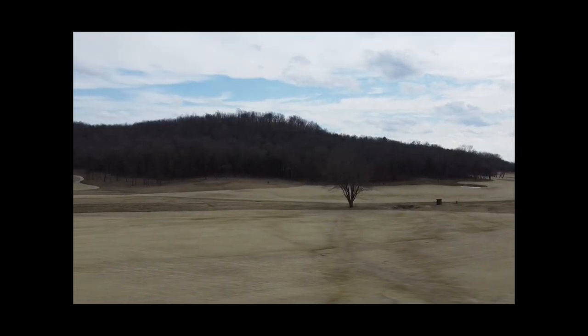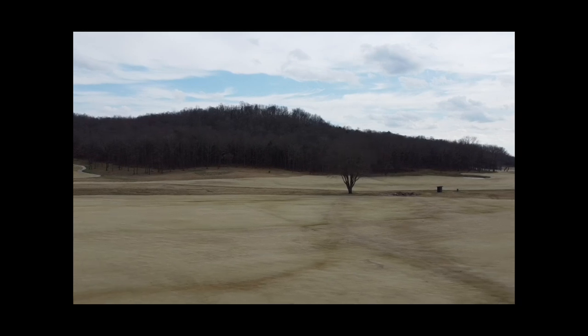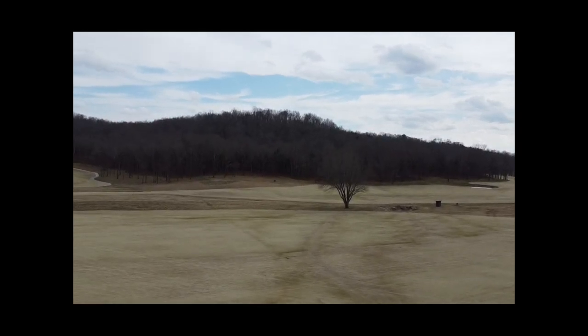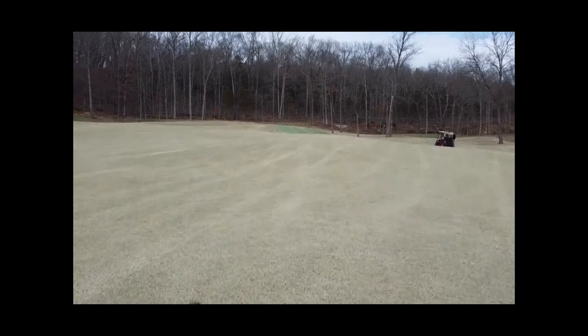We're here in February and the greens were amazing. The grass is all dormant and played perfect. To my understanding, the holes have a little more definition during the summer, spring, and fall. The rest of the year they grow up these areas between the holes and you get some deeper grass there.